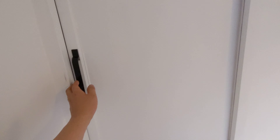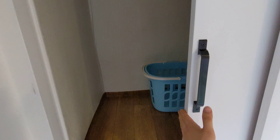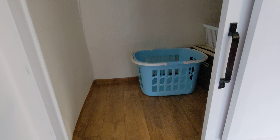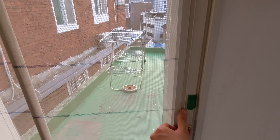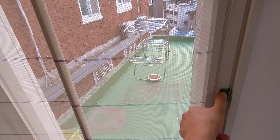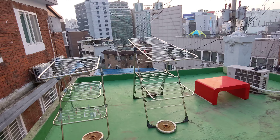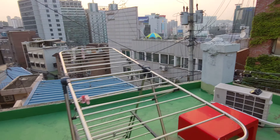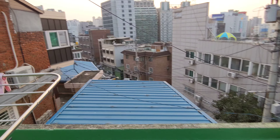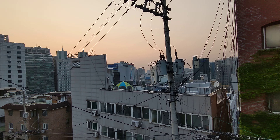To the left we also have some extra storage space. Finally let's take a look at the rooftop. I got the screen on to prevent mosquitoes. This is where I usually hang my clothing. Thanks for looking.